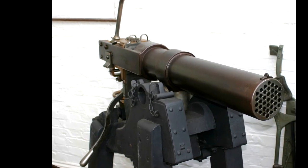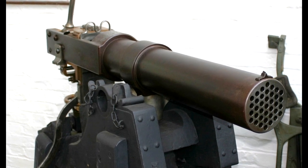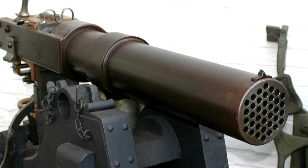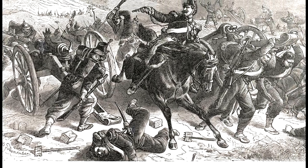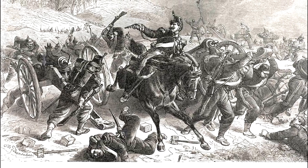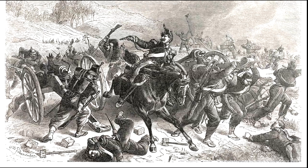Adopted by the French in about 1867, they used a 25-barrel model with the Chassepot rifle round. Set like a field gun in the Franco-Prussian War, its thousand-meter range was outdone by Prussian artillery, which engaged it from 4,000 meters well before any of their advancing infantry. So in that role it was not a success.